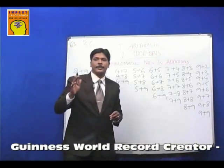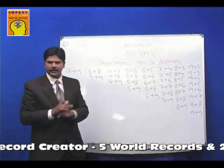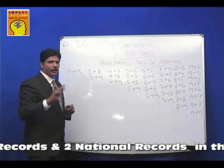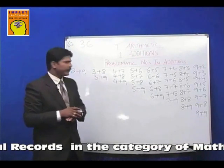Now look at the genius of the ancient Indians. There are basically 36 combinations which are difficult — which are hard for the brain to catch up with. But see how cleverly they reduce it further.